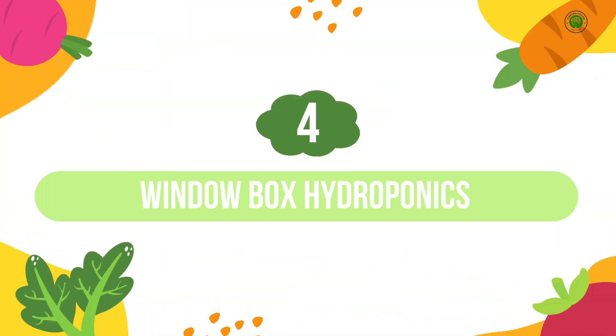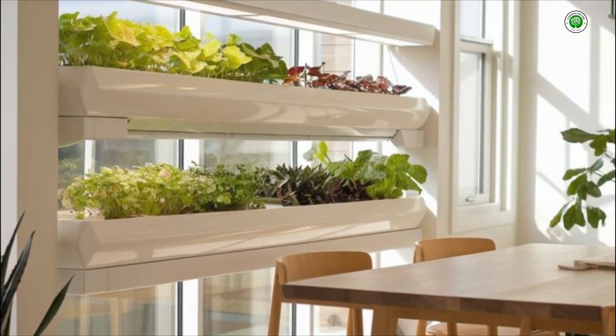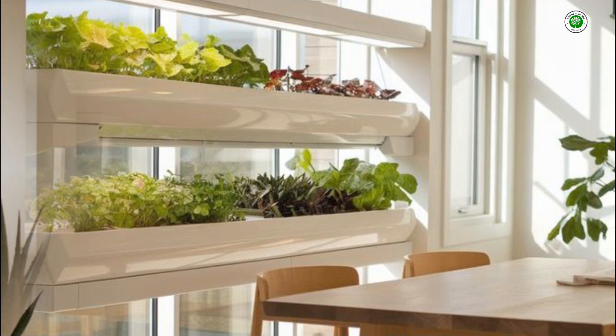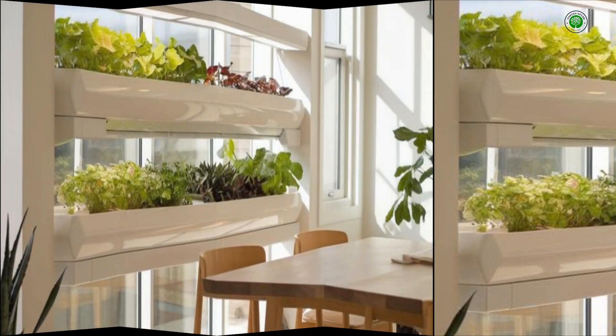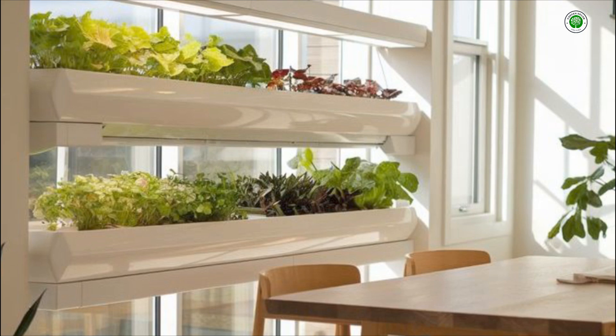Number 4: Window Box Hydroponics. Reinvent your window sills with hydroponically enhanced window boxes. Utilizing a simple deep water culture, or DWC, method, these boxes can host compact fruiting plants like strawberries or a lush array of aromatic herbs, bringing both beauty and fresh produce right to your window.